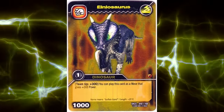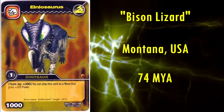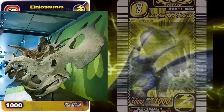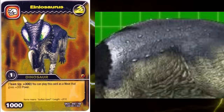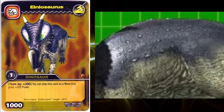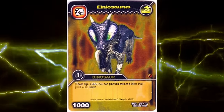Next is Einiosaurus. Its name means bison lizard, and it lived in Montana roughly 74 million years ago. It looks to be perfect, honestly. Its signature downward curving nasal horn is present, and its two large parietal spikes look correct too. It looks to have been given rows of small osteoderms down its back, or perhaps they're just large tubercles. Skin impressions aren't known for this genus, so it's impossible to critique this. Overall, this one's pretty great too.